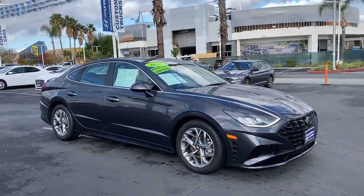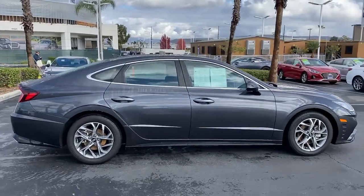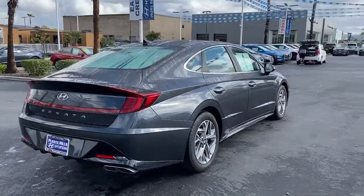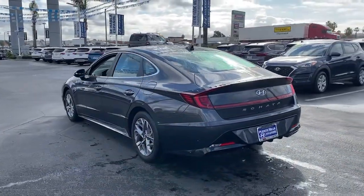Picture yourself in the 2020 Hyundai Sonata. With less than 15,000 miles on the odometer, this vehicle provides excellent value. Whether you're commuting or cruising country roads, this smooth and spacious Sonata makes travel a treat.